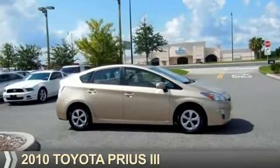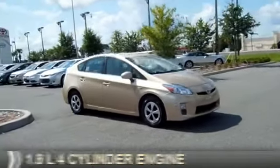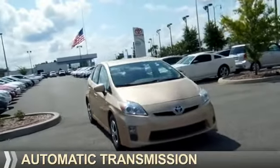Presenting the 2010 Toyota Prius. It's powered by front wheel drive, a 1.8 liter 4-cylinder engine, and an automatic transmission.